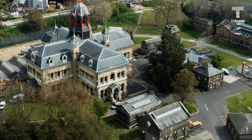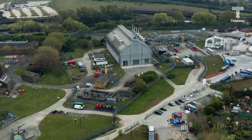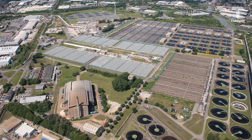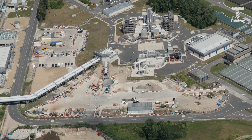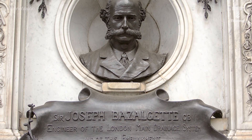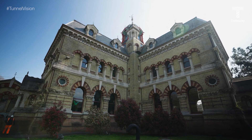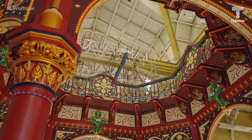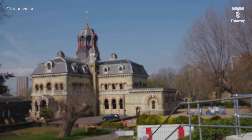Abbey Mills pumping station will receive the main super sewer from Chambers Wharf, connecting to the Lee Tunnel. This will transfer sewage flows to Beckton Sewage Treatment Works, the largest such plant in Europe. The original pumping station was designed by engineer Sir Joseph Bazalgette, Edmund Cooper, and architect Charles Driver. It was built between 1865 and 1868, and with its elaborate Byzantine-style interior it became known as the Cathedral of Sewage.